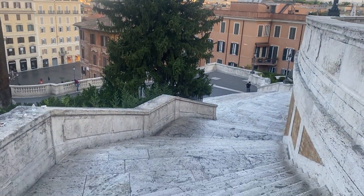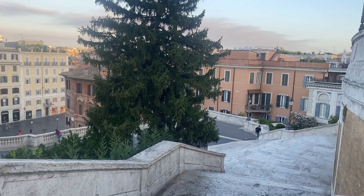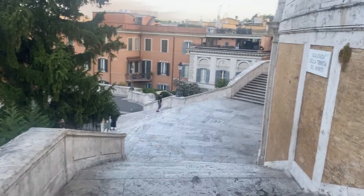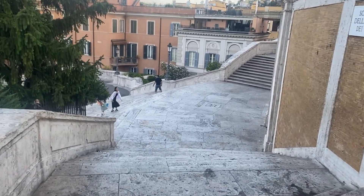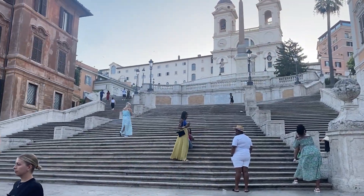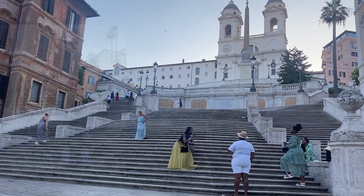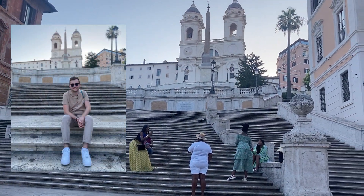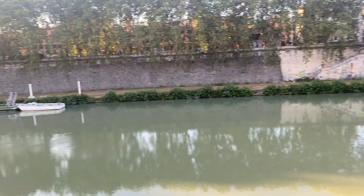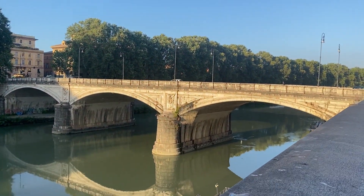I didn't realise that on route we had to walk down the Spanish Steps, so we're ticking that off now but we'll come back afterwards. It's really really quiet — it's only about half six, so it's the perfect time to come if you want some quiet pictures of the Spanish Steps. That just shows you how quiet it is at half six in the morning. We got some really nice photos but we're definitely going to come back — this will be packed later.